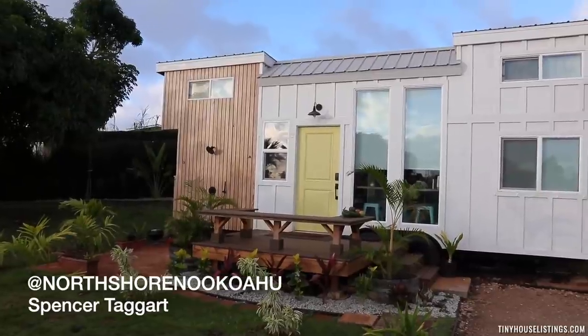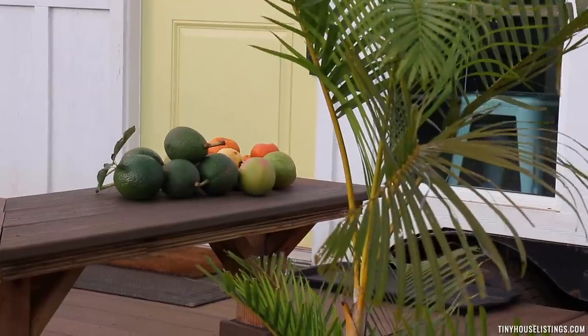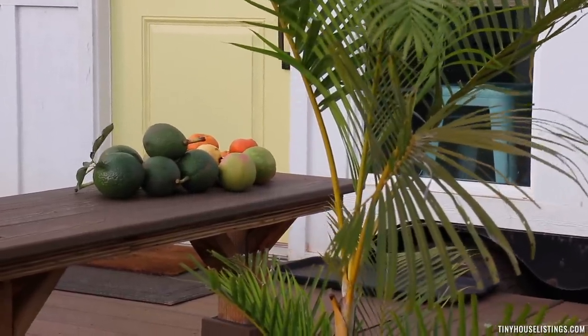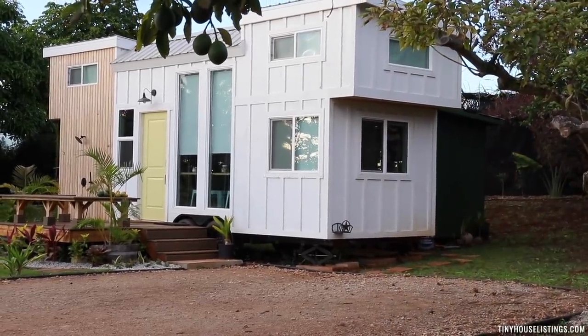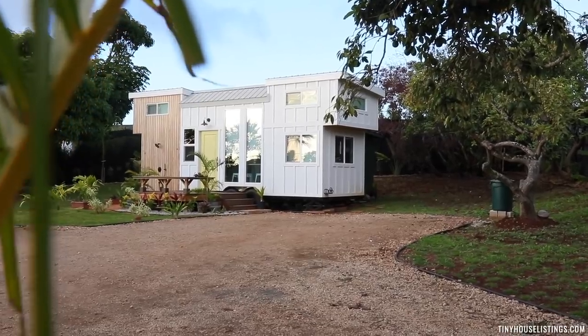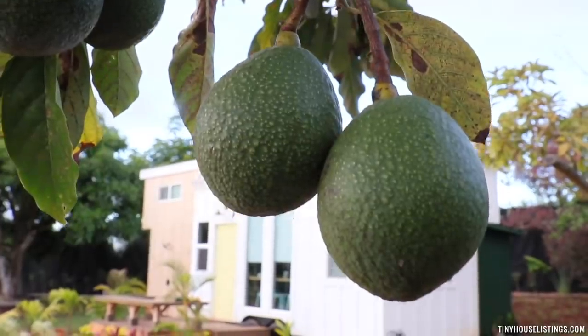Aloha, my name is Spence Taggart and I'm excited to introduce you to what we call the North Shore Nook. Here is one of our two tiny homes. We have an acre property surrounded by fruit trees and we created this whole place for people to come and experience life on the North Shore of Oahu in a tiny home. Before you go buy one, come and check it out — stay for a week, stay for a month and see what you like, what you don't like about tiny home living. This place is incredible, so let's show you all about it.